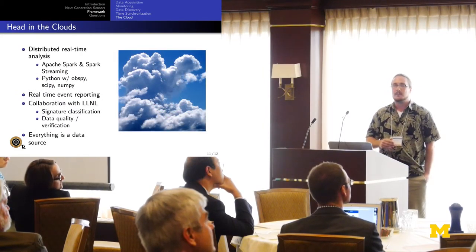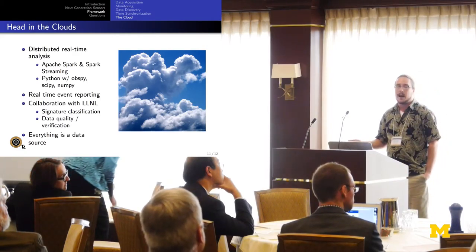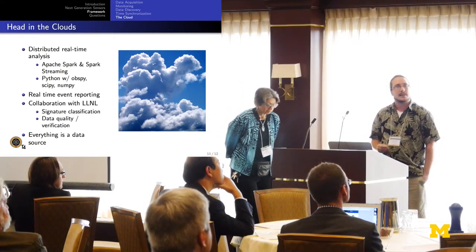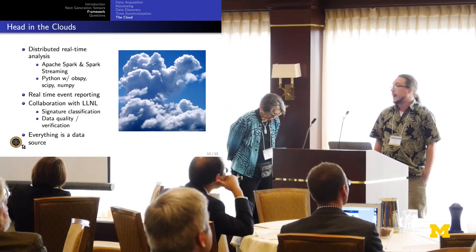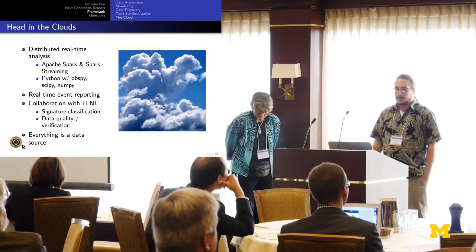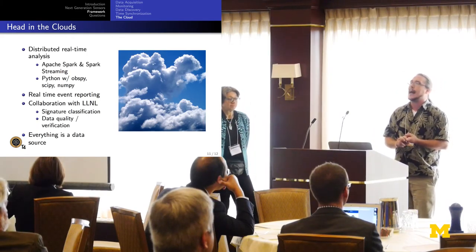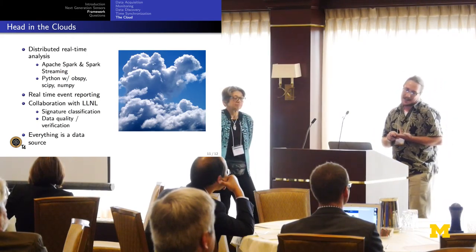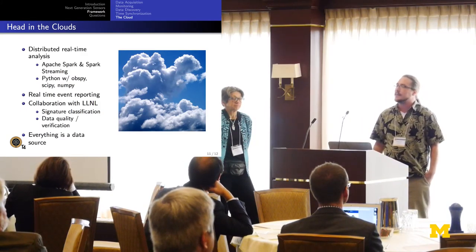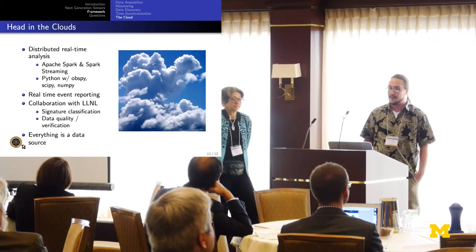We are in the process of transitioning everything from a traditional server environment to the cloud. We're looking to do distributed real-time analysis using Apache Spark and Spark Streaming, Python with its full library of scientific libraries, and real-time event recording — if an infrasonic event happens, we want to know where it happened, when it happened, and how big was the boom. I have a collaboration with Lawrence Livermore, working with Steven Modania-Zouk and his team on signature classification, data quality, and verification.